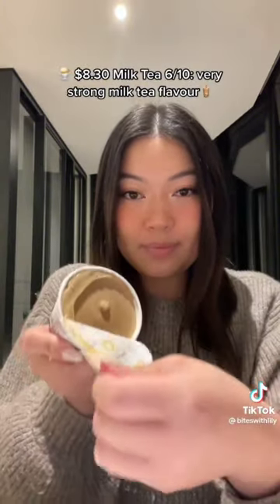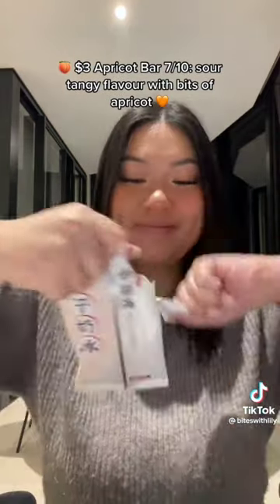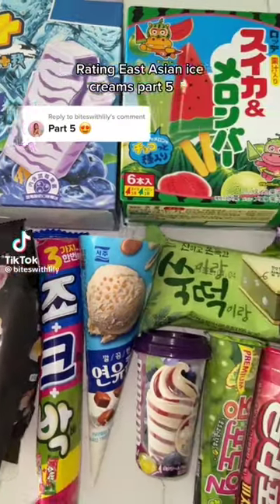$8.30 Milk Tea — 6/10. Very strong milk tea flavor. $3.00 Apricot Bar — 7/10. Sour tangy flavor with bits of apricot.